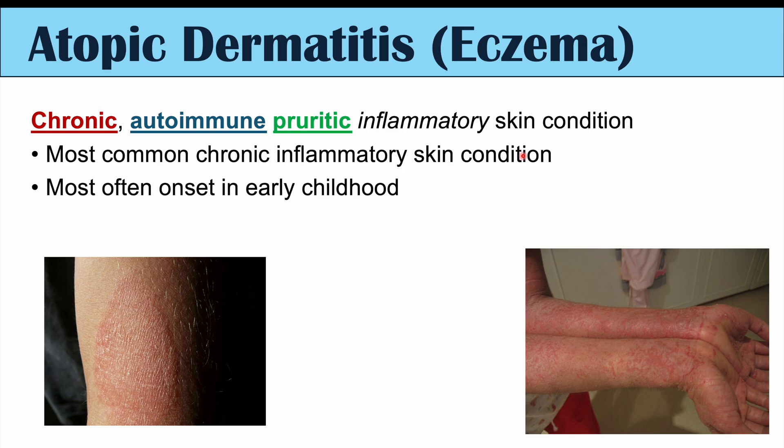There are different ages of onset of eczema. Early onset is the most common type and occurs in early childhood, but we can see it occurring in adulthood as well — adult-onset eczema — or even in older individuals above the age of 60.